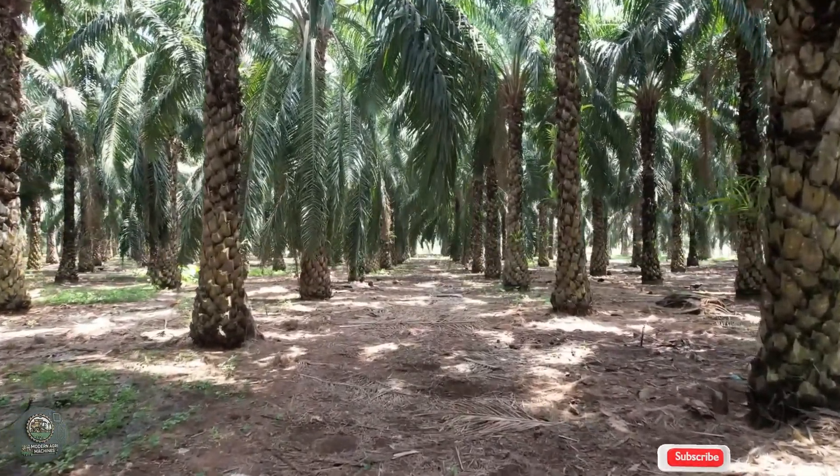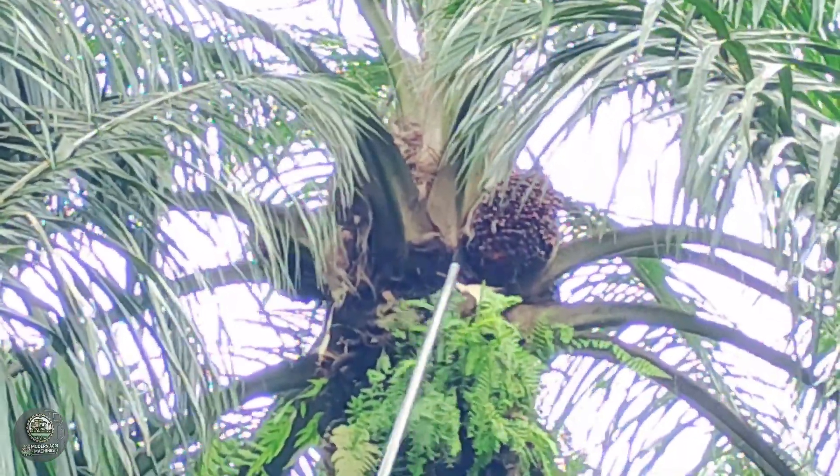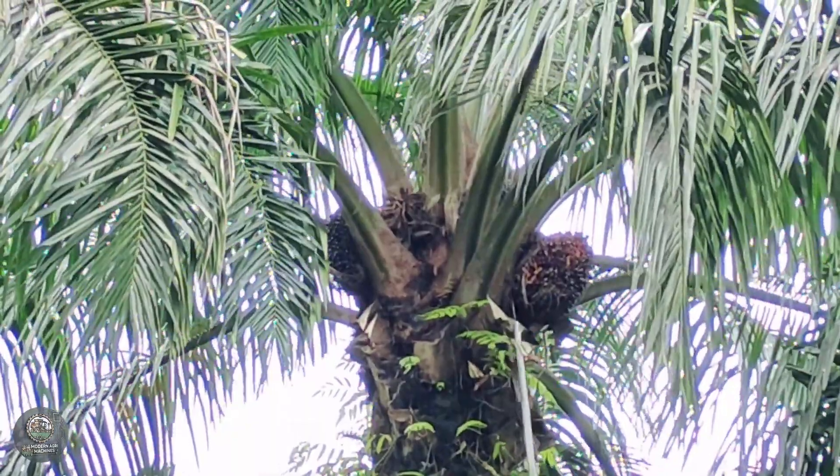Oil palm trees are widely grown in tropical regions, and India is one of the largest producers of palm oil. The red fruit of the oil palm contains a significant amount of oil.